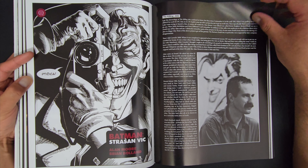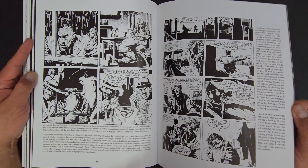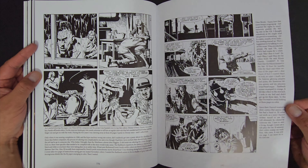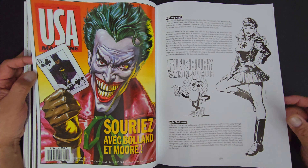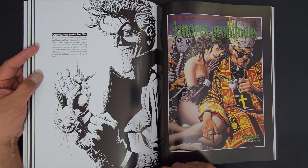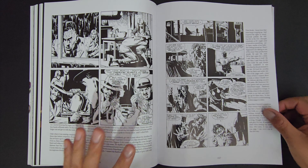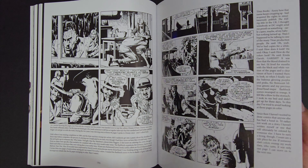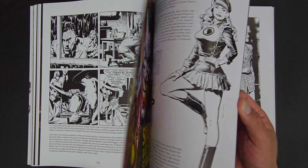Obviously, The Killing Joke — probably the best, greatest Batman illustrated story of all time. I cannot think of anything else that would contend that. You can argue with me in the comments. With Alan Moore and Bolland together — how do you fight that? What Brian Bolland brings into The Killing Joke is just insane: the detail, the expressions, the craftsmanship. Batman looks like the Dark Knight.